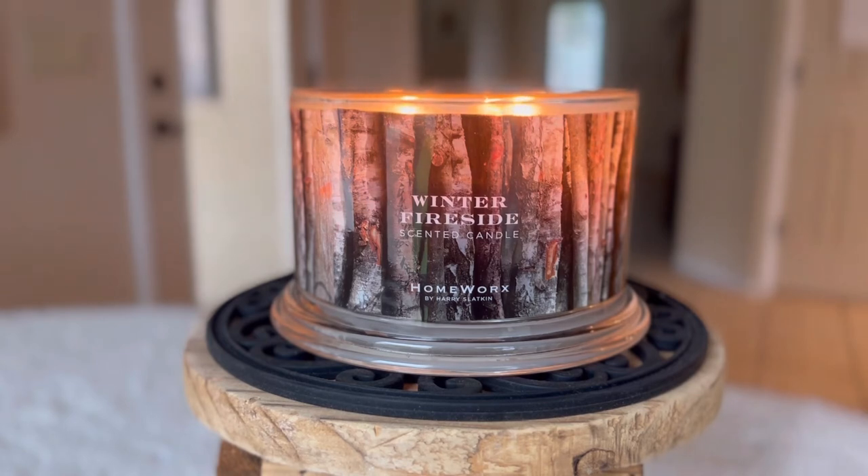This candle is currently on the Homeworks.shop website. It's also available at Macy's and also at your TJ Maxx, HomeGoods, and Marshalls — maybe not at yours, but it was nearby me. The stock is constantly changing, so I can't guarantee that's where you will find it.